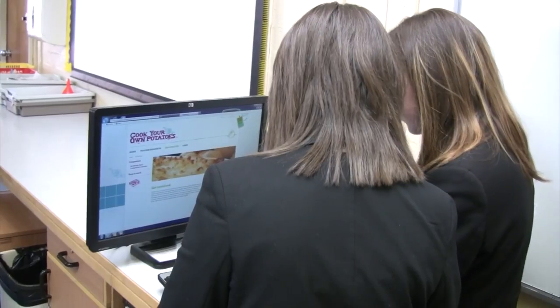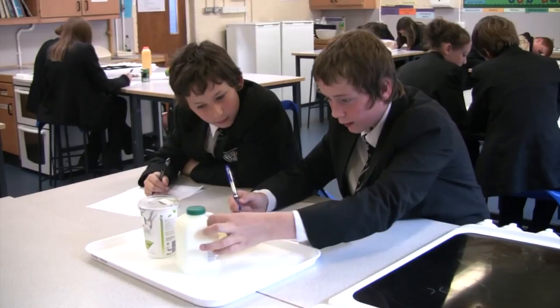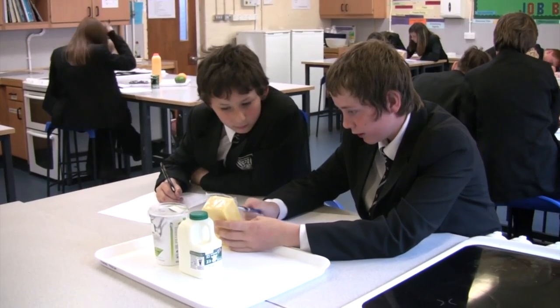The group decides to find out more about starchy foods. Potatoes are another example of a starchy food. Meanwhile, the dairy group discovers that we drink over 5 billion litres of milk in Britain each year, and that different types of food are produced from milk, including cheese and yoghurt.